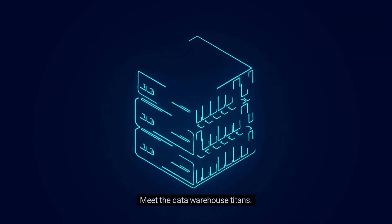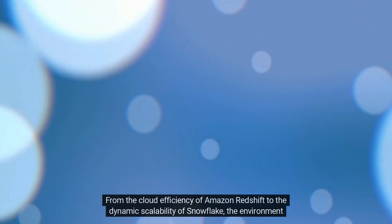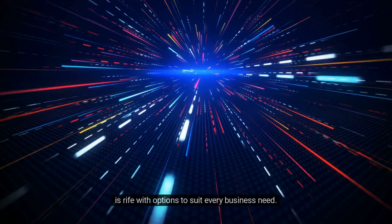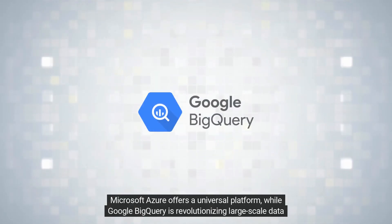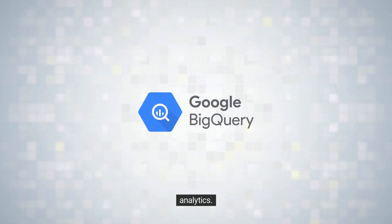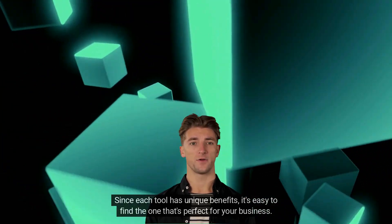Meet the data warehouse titans. From the cloud efficiency of Amazon Redshift to the dynamic scalability of Snowflake, the environment is rife with options to suit every business need. Microsoft Azure offers a universal platform, while Google BigQuery is revolutionizing large-scale data analytics. Since each tool has unique benefits, it's easy to find the one that's perfect for your business.